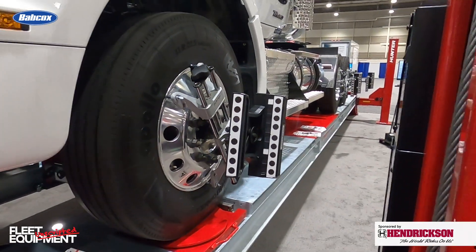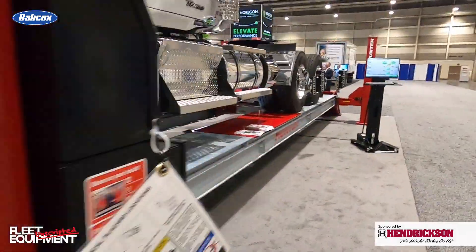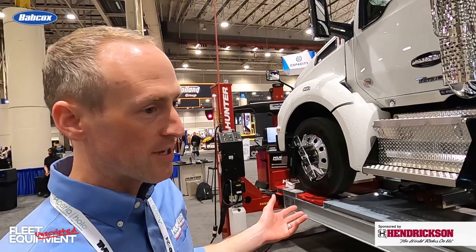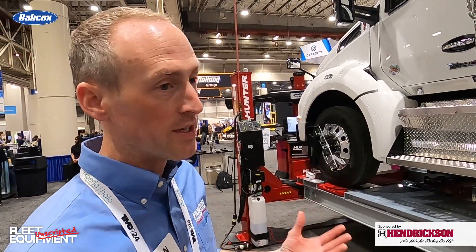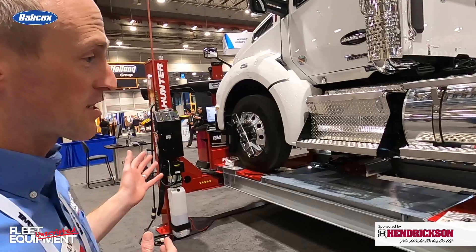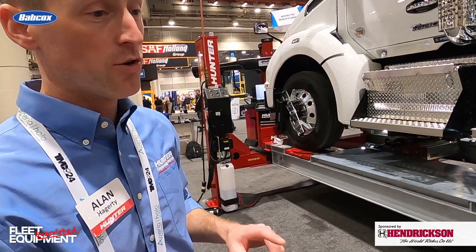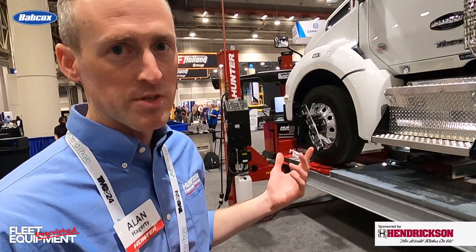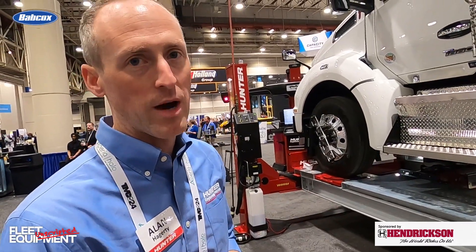It's just on the lift for fun here at TMC — usually you roll them forward and it takes the readings. We have Hunter's heavy-duty four-post lift here, which makes it easy to lift the vehicle and make adjustments. With the XL system, you can do alignments on a lift, on the floor, or roll it bay-to-bay. Whatever type of shop you have, the system is configurable and ready to go out of the box.